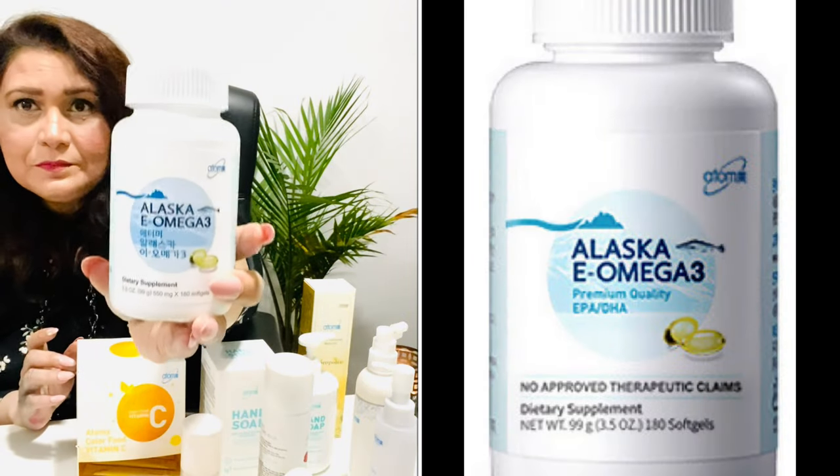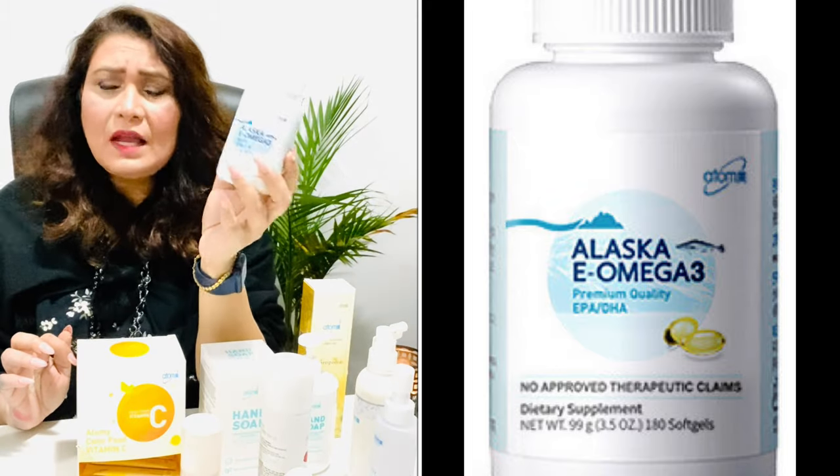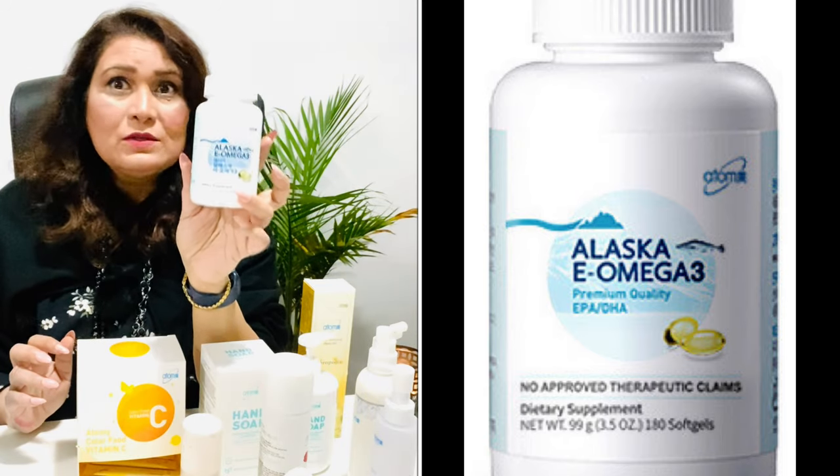I also have the Alaska Omega-3 — 180 soft gels. I take it twice a day because we have a cholesterol issue and this is the best solution. I was always looking for a good omega-3, but regular fish oil can feel like it's coming back up your throat. With Alaska Omega-3, you don't feel anything. It's the best omega-3 I've ever had.